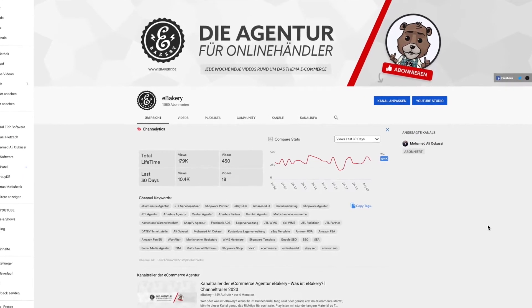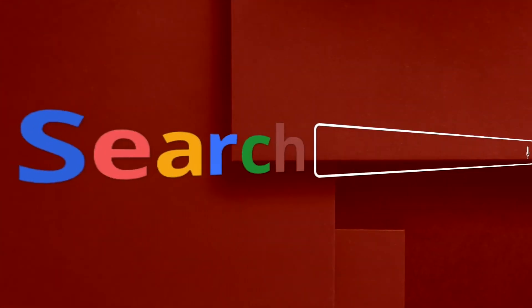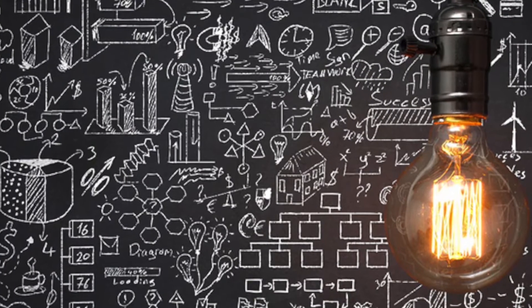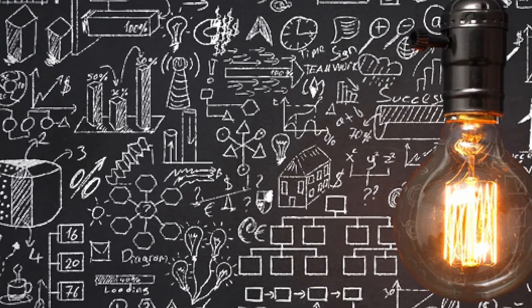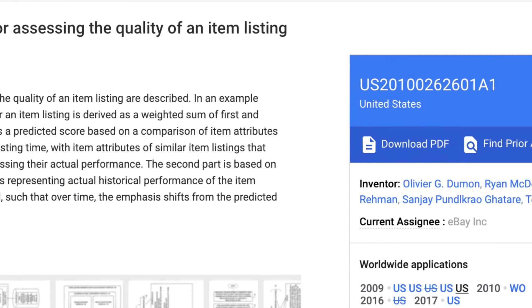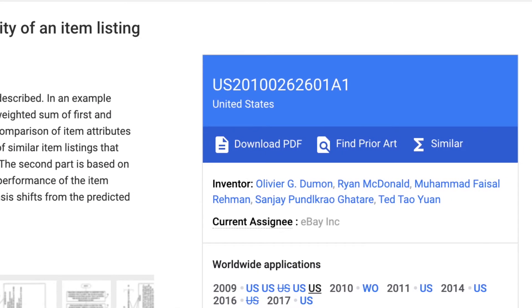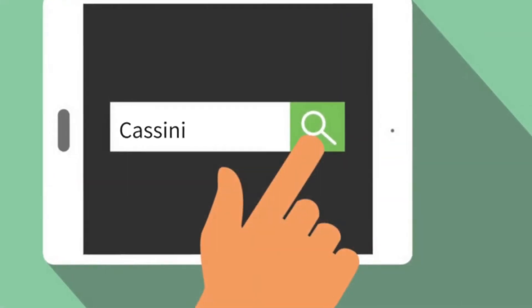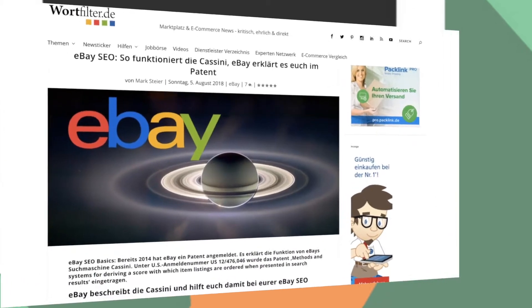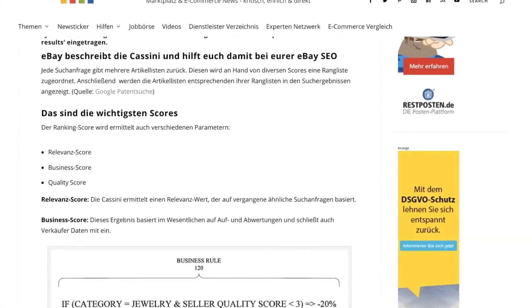Welcome to the eBakery YouTube channel, the agency for online merchants. Twelve years ago we were introduced to eBay's best matching search algorithm, and six years later to a patent called 'methods and systems for deriving a score with which item listings are ordered when presented in the search results.' We are talking about Cassini. In this video we refer to an article written by Mark Steier to explain how the search engine functions based on this patent.